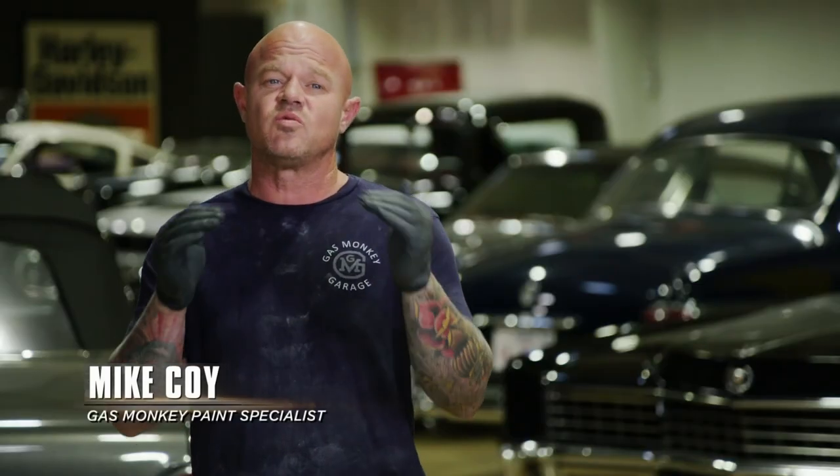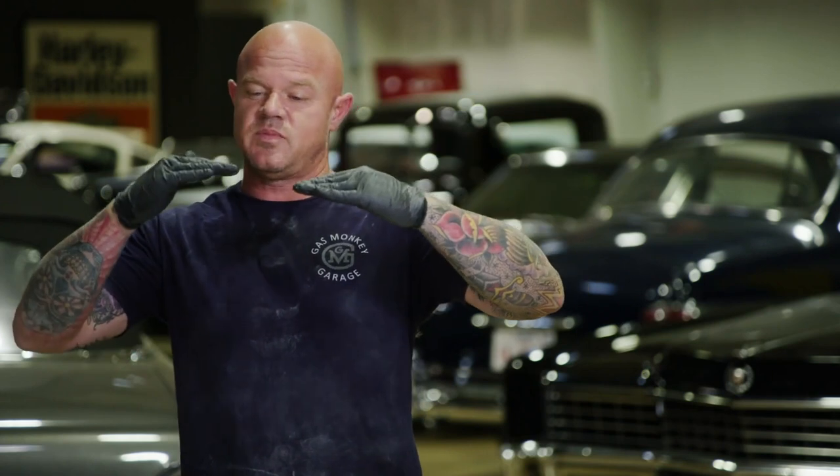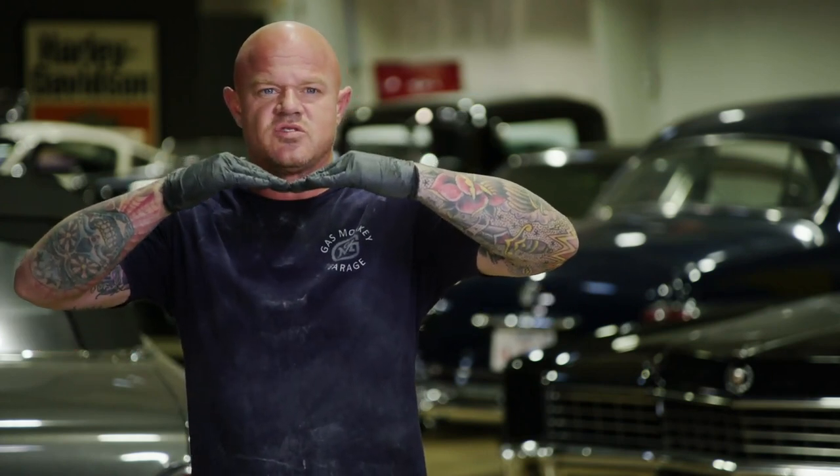On a convertible, you have no roof structure. Usually what they do is they'll stiffen the frame and the chassis and the floor. But on this one, it was so rotted out that the car is actually starting to fold — the front and back collapsing toward each other — because the structure is gone.